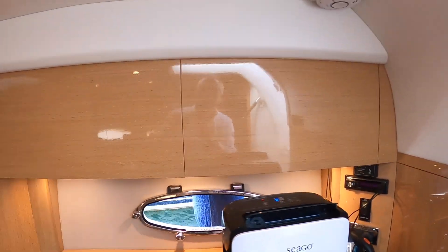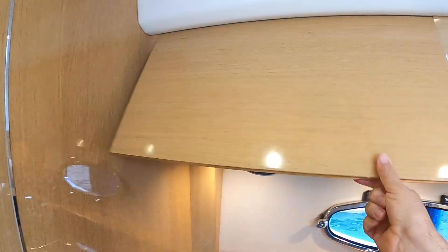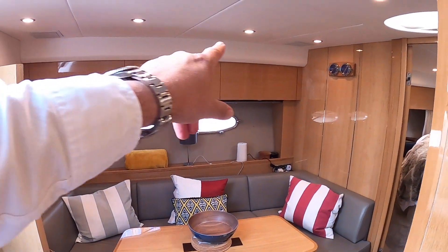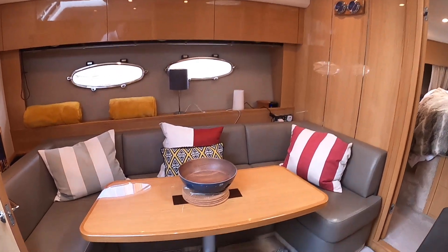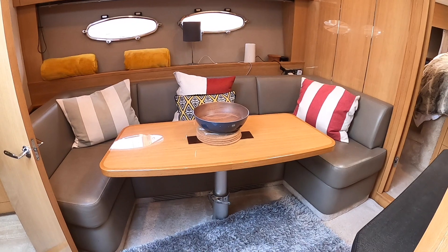More storage up along here. And if we look on the other side, you've got this really comfortable dinette area. There's more storage along the top. There are blinds that drop down over those windows at night if you want to. And in fact that's on a high-low leg, so if you want to drop it down and make it into an extra sleeping area, you can do.